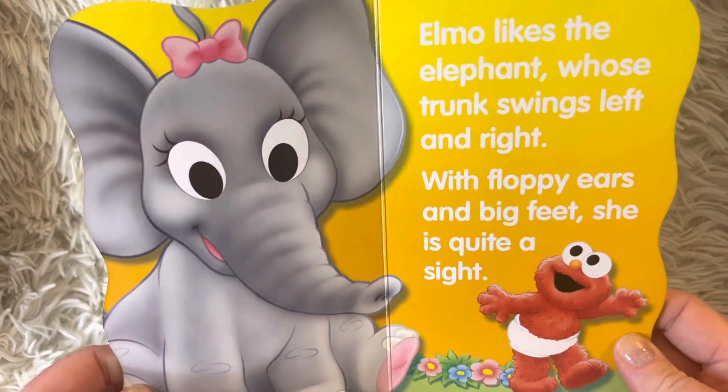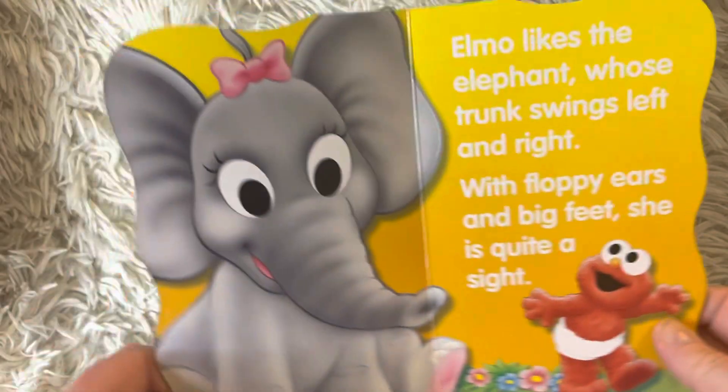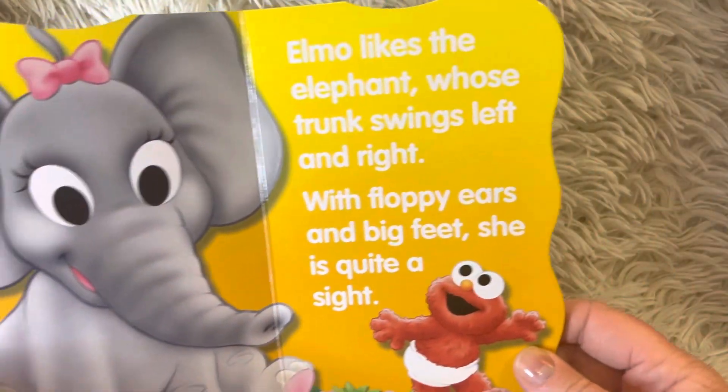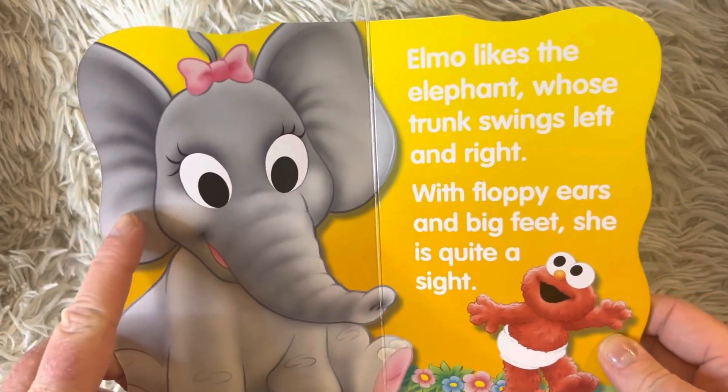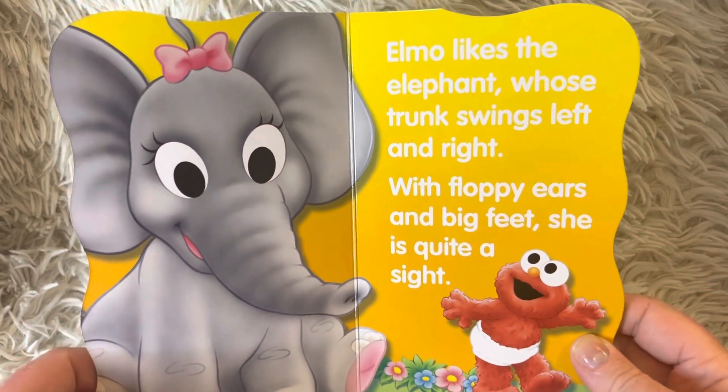Elmo likes the elephant whose trunk swings left and right. With floppy ears and big feet, she is quite a sight.